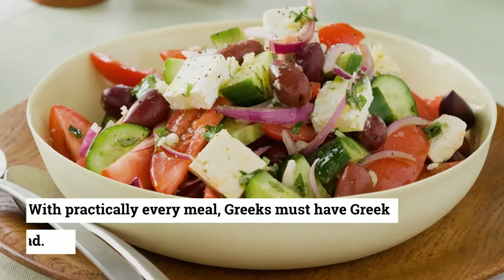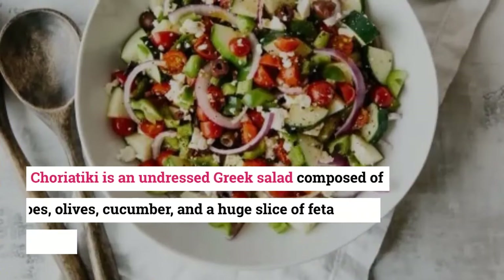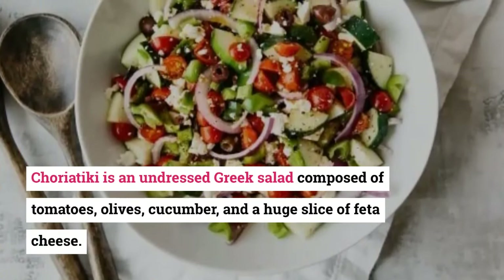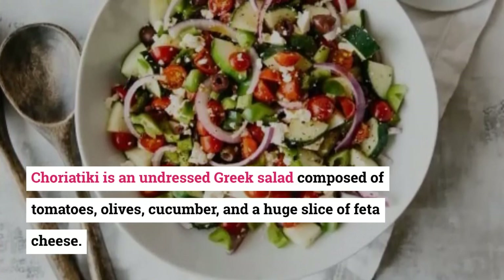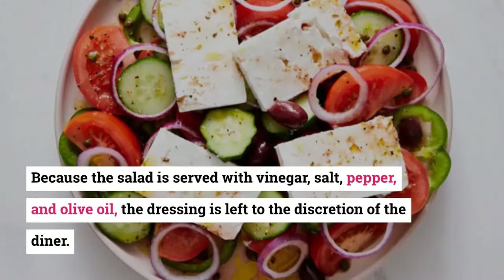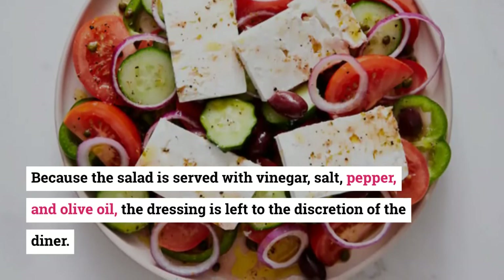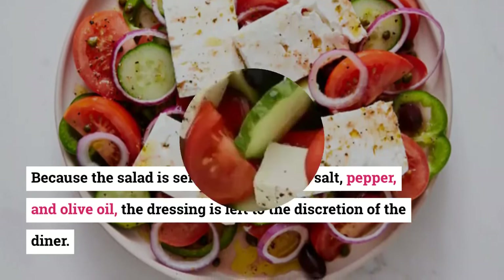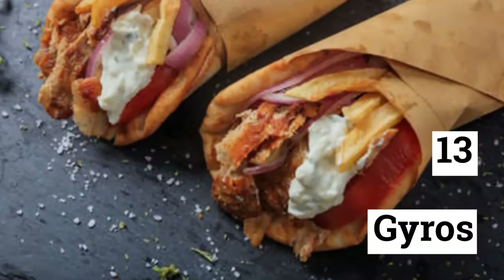12. Greek Salad. With practically every meal, Greeks must have Greek salad. Horiatiki is an undressed Greek salad composed of tomatoes, olives, cucumber, and a huge slice of feta cheese. Because the salad is served with vinegar, salt, pepper, and olive oil, the dressing is left to the discretion of the diner. Greek salad can be used as a side dish as well as a starter.